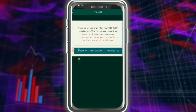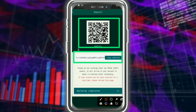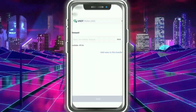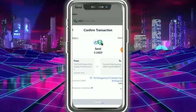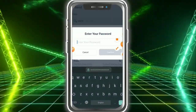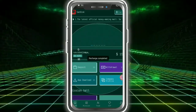Now I'll show how to recharge — it's very simple. Use your QR code or copy the address, then tap recharge. Copy the address, go to your wallet, enter the paid address, enter the amount — 5 USD is the minimum recharge — then send. After sending, you can see the sending amount and fees, tap confirmation, and fill in your password.